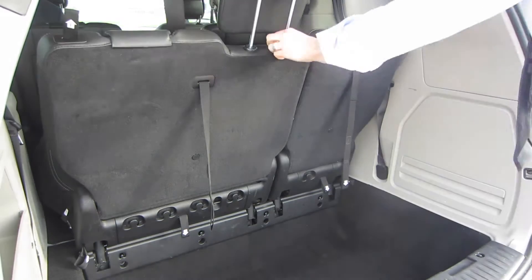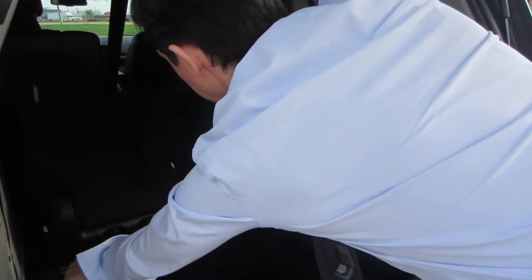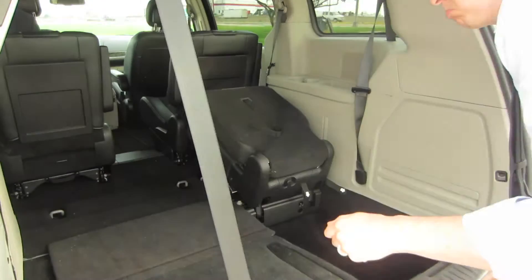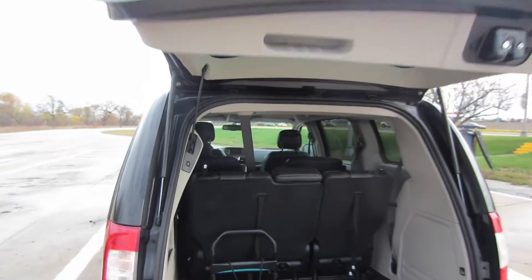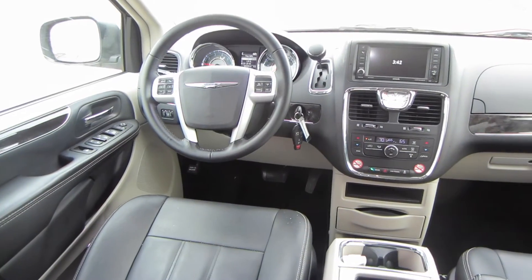Collapsing these third-row seats is super easy — you just have to pull on these three cords hanging back here and the seats just sort of fall away on their own, leaving you with this enormous storage space in the back. There's also a push-button feature to automatically close the back door.